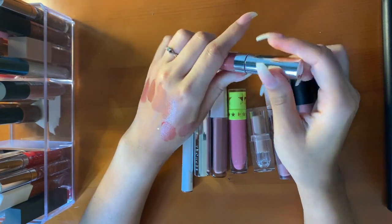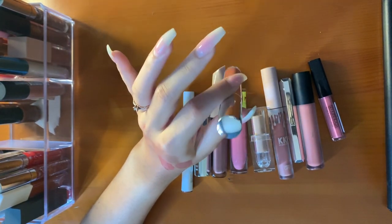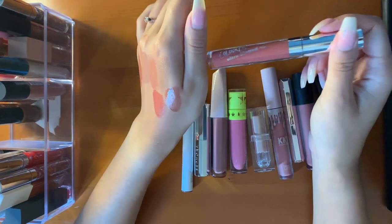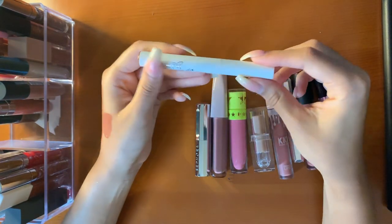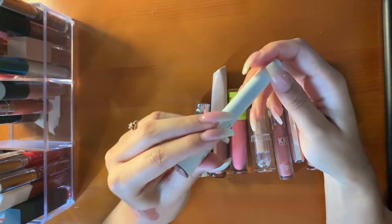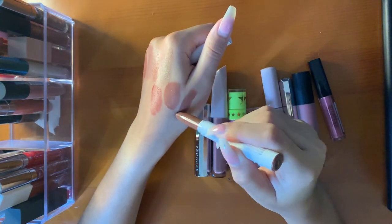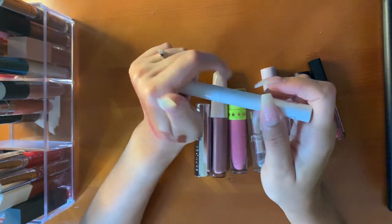Going into ColourPop — this is very matte but not in a drying way. It just doesn't give any type of sheen to the lips at all. This is very pinky, coral-y. I do want another shade that's more warm brown, but I really like it for what it is. This is the ColourPop Lippie Stix in the shade Taurus — because I'm a Taurus. How can I not have something with my sign? Another brown, very pretty — I like the shade.